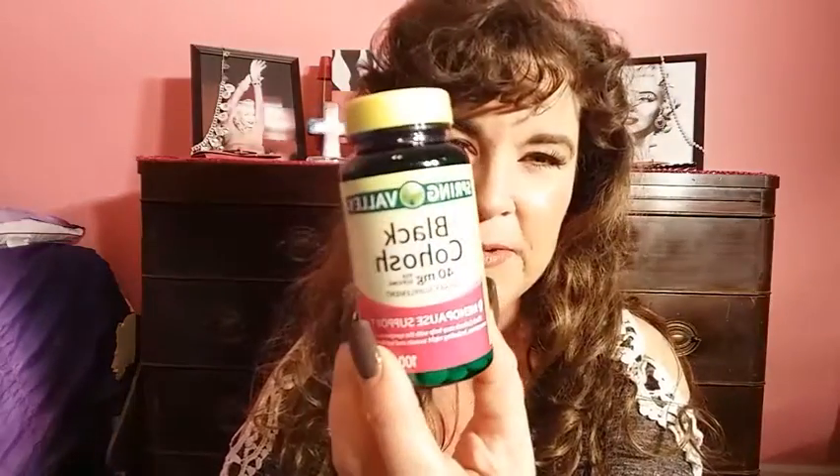I got black cohosh, 40 milligrams. I take two of these every morning and they help me. I've been taking them for a couple of years straight now.